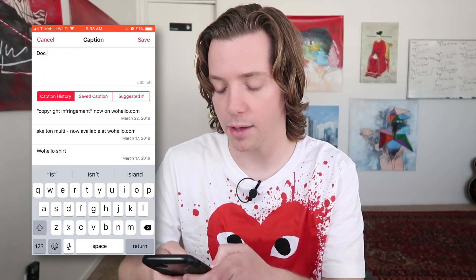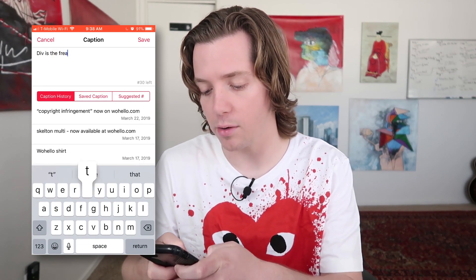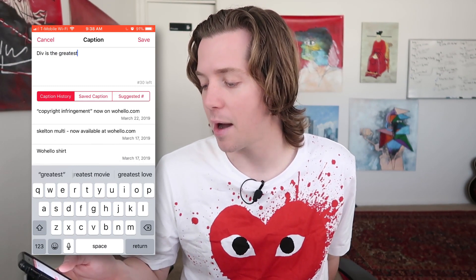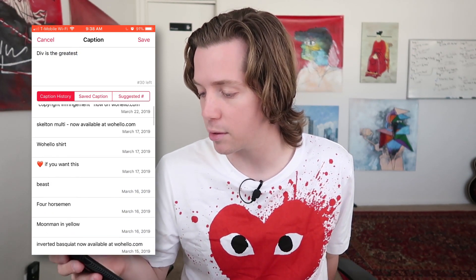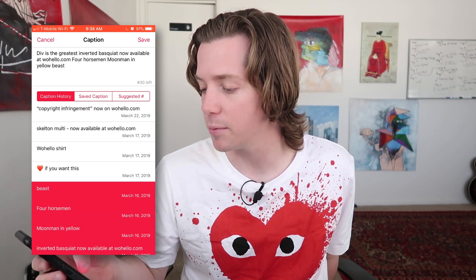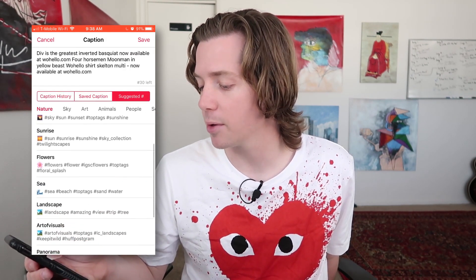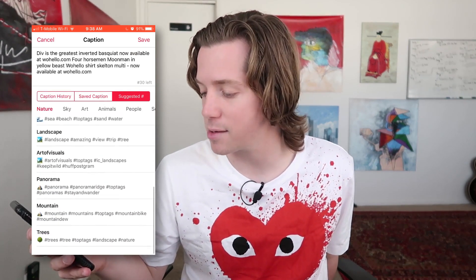Then you write your caption, whatever you want — "Div is the greatest." What I like about AppHee is it saves the captions. So "copyright infringement" — that was the name of one of our shirts — it saves all of these captions that you've put so that you can easily reuse them. It'll also suggest the most popular hashtags, though I use Display Purposes to find my hashtags.